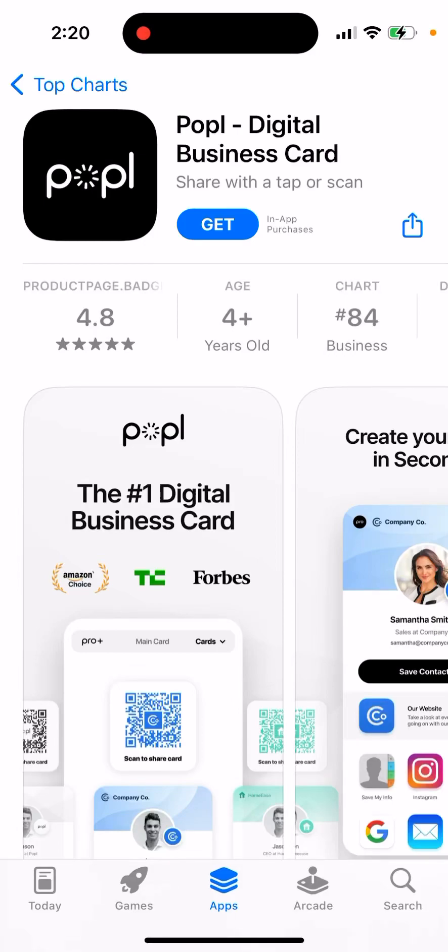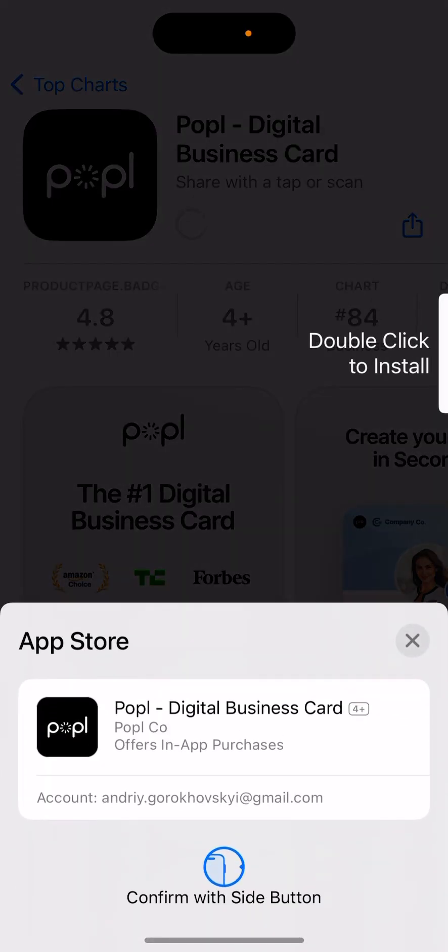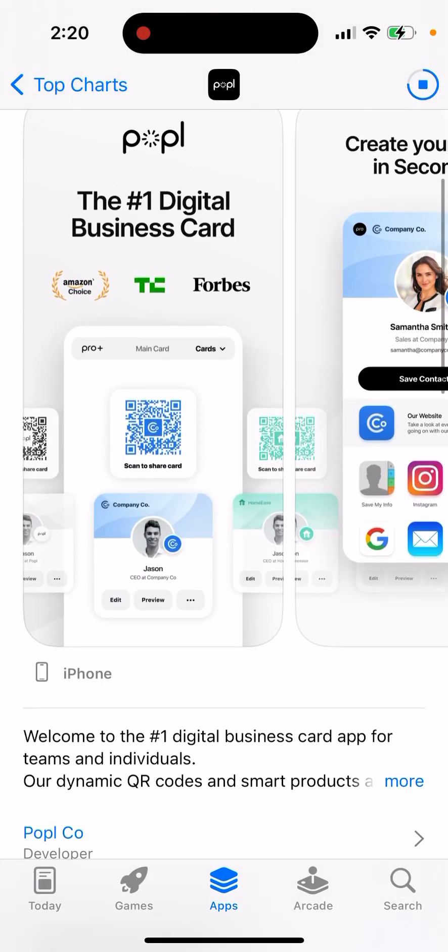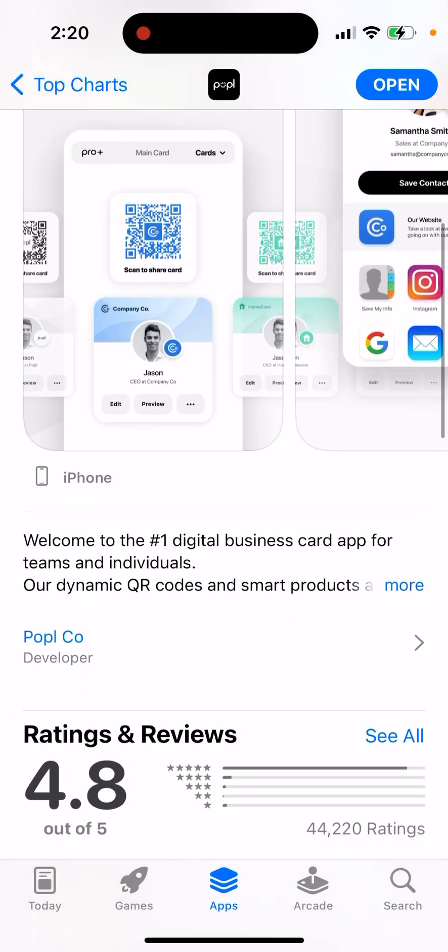Here's an interesting app called Popple Digital Business Card. This app is starting to rise high in the charts in the business category — it's the number one digital business card app for teams and individuals.